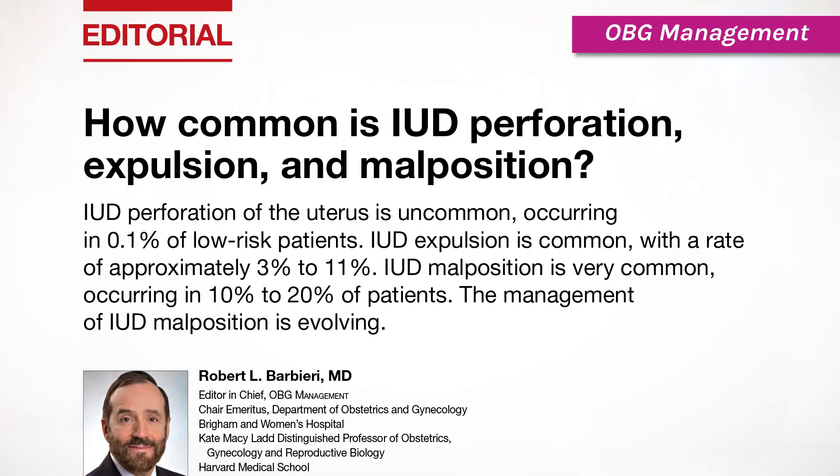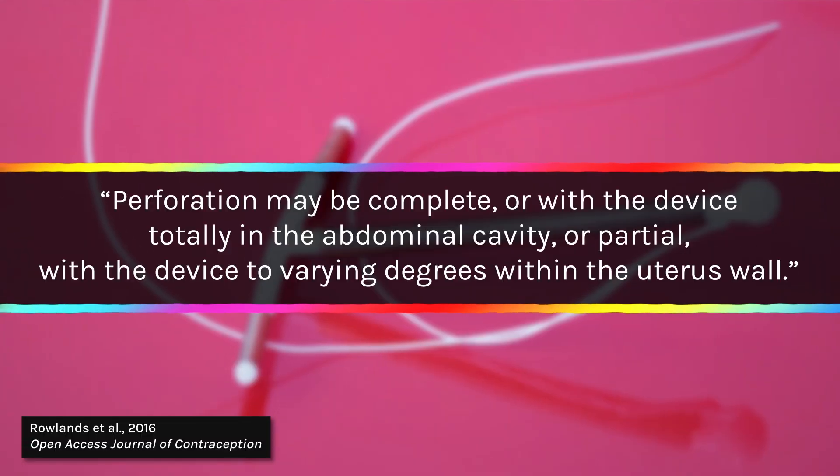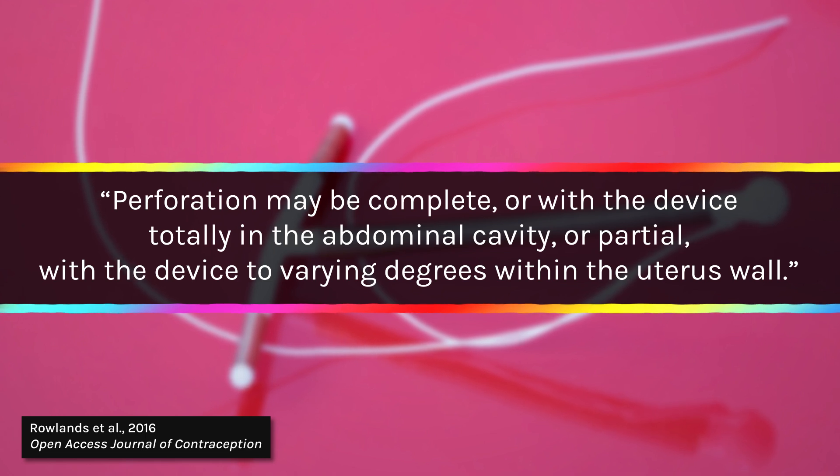Get checked. An article published in OBG Management reports that IUD expulsion is common with a rate of approximately 3% to 11%, in which the IUD comes out sometimes without the person knowing. Even more common is IUD malposition, which occurs in 10% to 20% of patients, where the IUD is not where it's supposed to be, either because it was incorrectly placed or moved on its own. An IUD being out of place can cause a perforation of the uterus. According to the National Institutes of Health, perforation may be complete — with the device totally in the abdominal cavity — or partial, with the device to varying degrees within the uterus wall. That's one in a thousand patients.